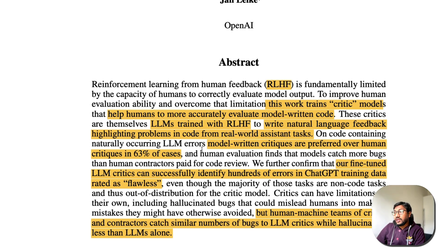On code containing naturally occurring LLM errors, model-written critiques are preferred over human critiques in 63% of cases. So if a human has critiqued something and a model has also written a critique, the model-written critique is preferred 63% of the time — that's quite impressive. Human evaluation also finds that models catch more bugs than human contractors paid for code review.